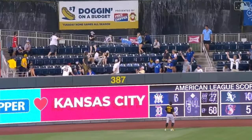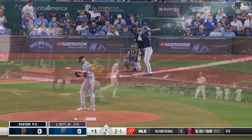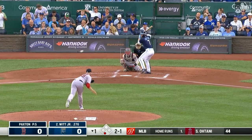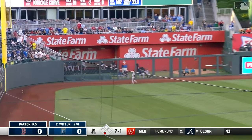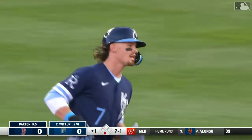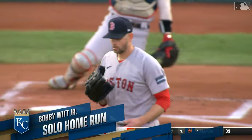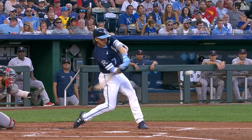Bobby Witt Junior sends it deep to left — he starts September the same way he finished August. The solo shot, number 28 on the season, and the Royals have a 1-0 lead.